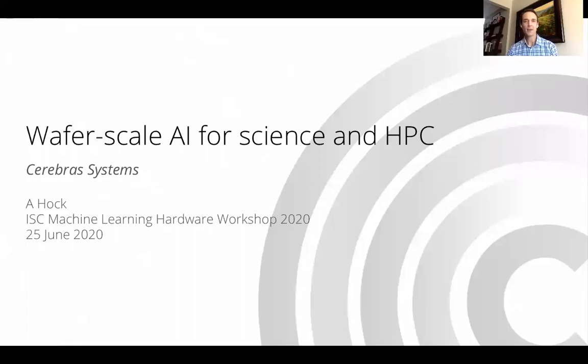Hi everybody. My name is Andy Hock. I'm the head of product for Cerebras Systems, a computer systems company building a new type of processor — a new class of computer system to accelerate artificial intelligence by orders of magnitude beyond what's possible with legacy general purpose processors. I'm talking today about wafer scale AI for science in HPC. First of all, I'd like to thank the hosts of ISC and this virtual workshop on machine learning hardware for AI.